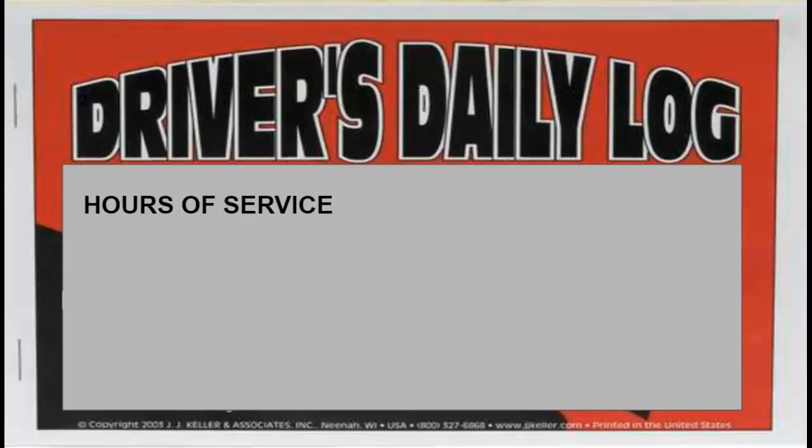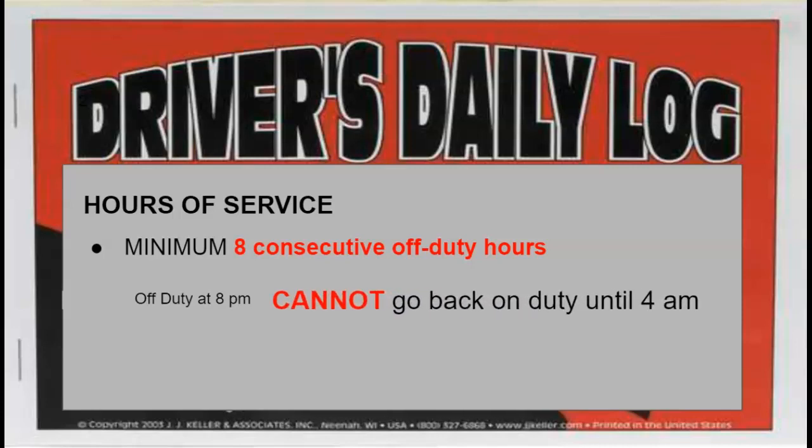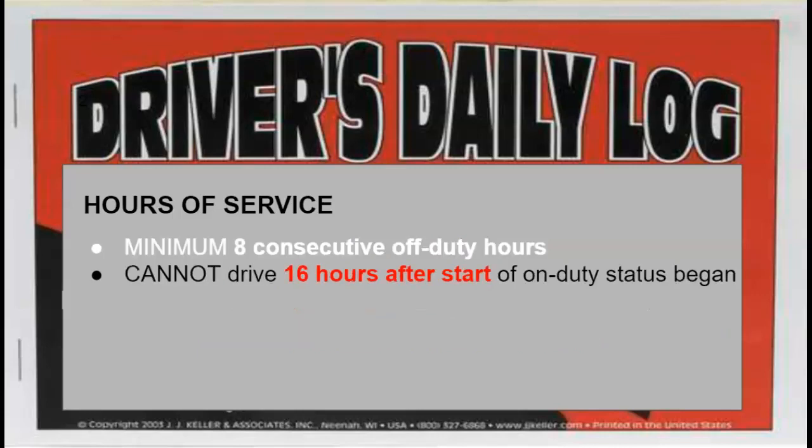Before we get to Friday and driving home, we need to talk about hours of service. The law requires that you have a minimum of eight consecutive off-duty hours prior to going back on duty if you're going to drive. For example, if you get off duty at 8 PM and you're going to drive in the following shift, eight hours later is 4 AM — you cannot go back on duty until 4 AM.